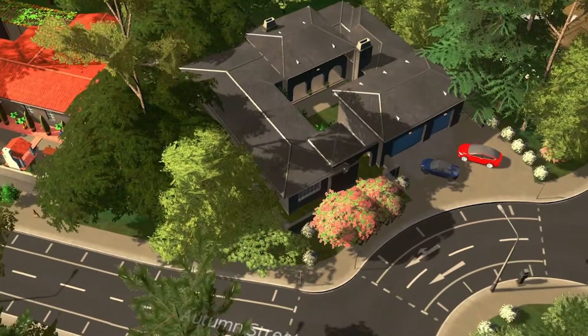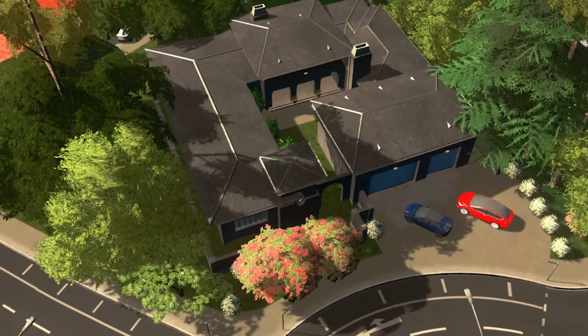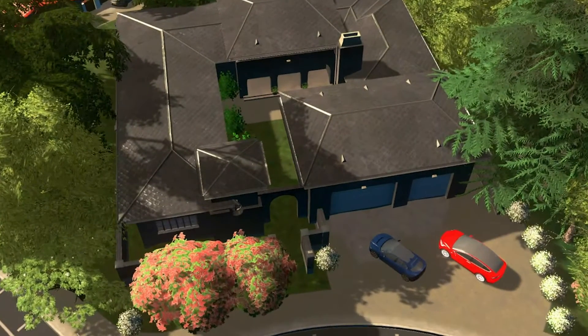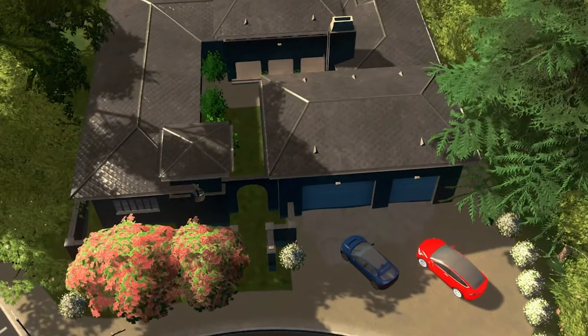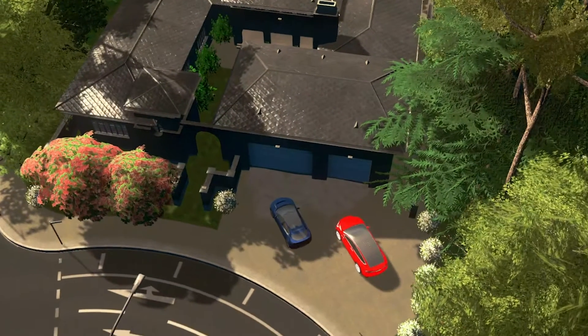As we zoom down, you get to see my little house. I think I gave everyone a Tesla and a Jag, except Brent and Sharon — they have two Teslas. The rest of us have a Tesla and a Jag.